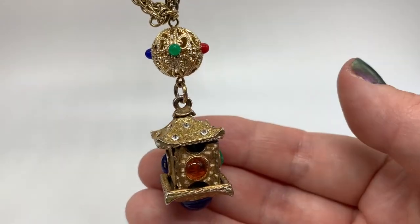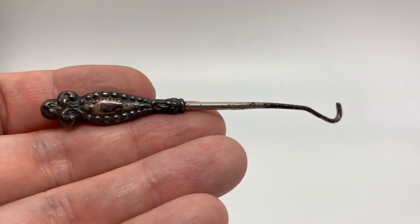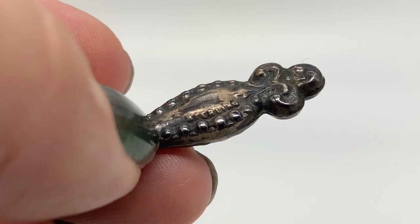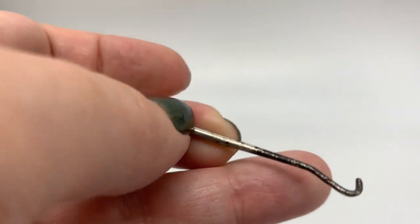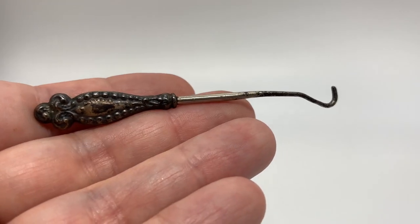It's a sterling antique button hook — I knew it! There it is, right there. I think this is very ornate and kind of unusual. It was in a bunch of jewelry and I picked it out just because I thought it was kind of cool.